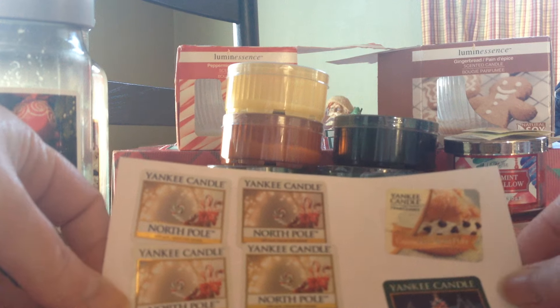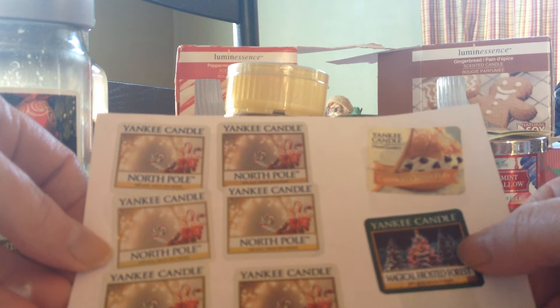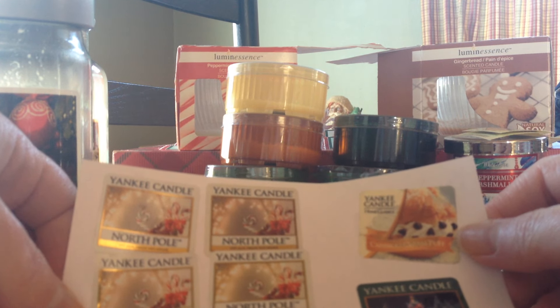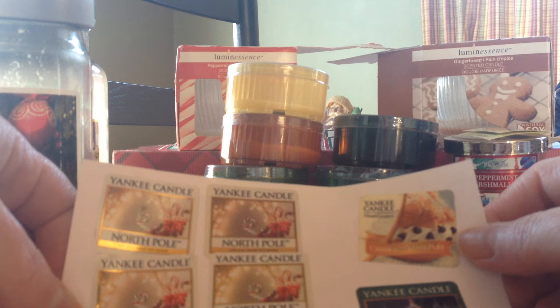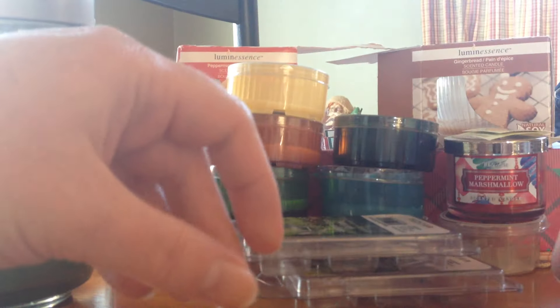I also got through a cannoli cream puff and a magical frosted forest. The frosted forest smelled good, but the cream puff — I blended it with something else because by itself I can take it or leave it. So those were my melts, though I actually have more.